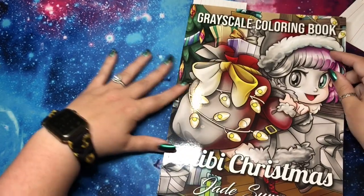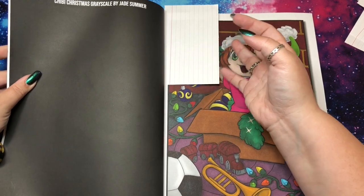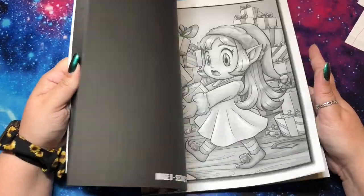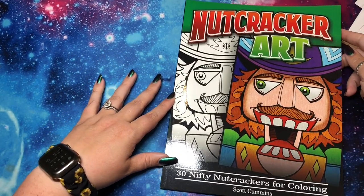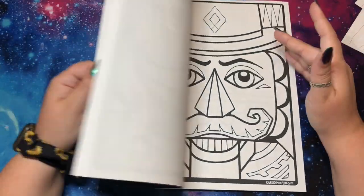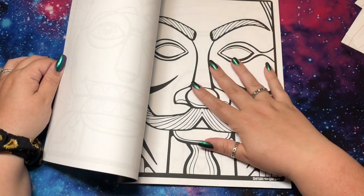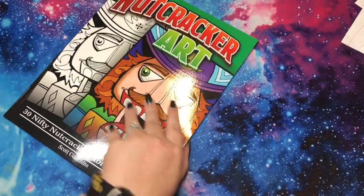Next, Chibi Girls Christmas by Jade Summer — it came out too late in the season last year. I only have one page done with alcohol markers, but there are doubles of each image so I'm looking forward to doing more this Christmas. Then Uncolored Nutcracker Art by Scott Cummins — 30 Nifty Nutcrackers. I absolutely love nutcrackers but these are huge images and I'm not sure the best way to go about coloring them. I'm thinking maybe this could be my junk journal or glue book for this year — I really want to color in there, it looks so cool.